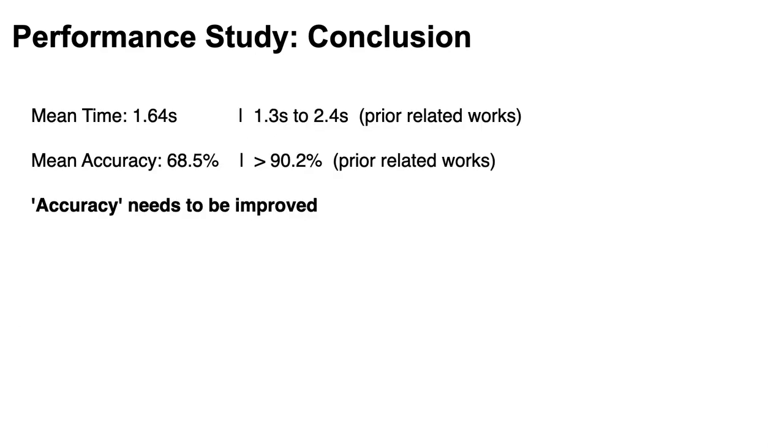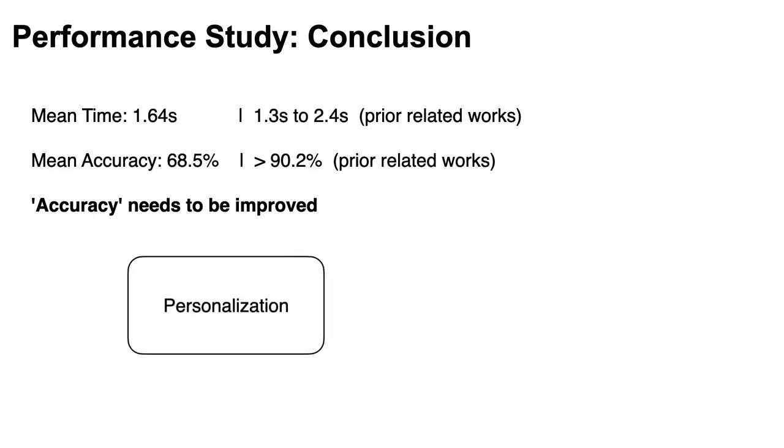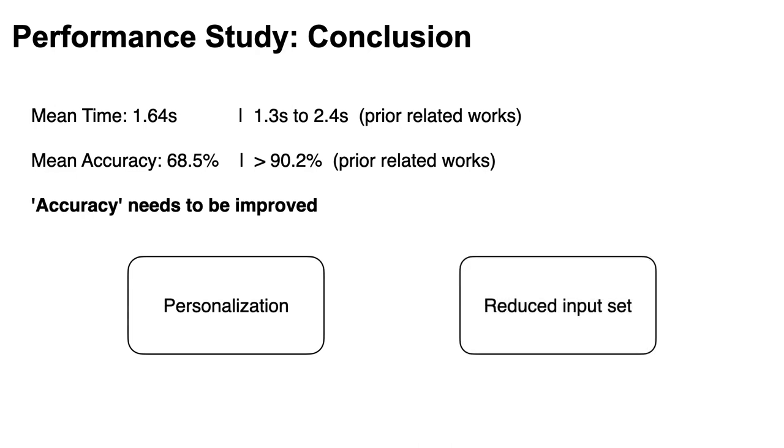As a conclusion, we found that mean time was relatively okay but mean accuracy needs to be improved for a readily distinguishable system. For this, there are two strategies. Firstly, we found that each user had a different hand size and this let them conduct each action differently, so personalization for the recognizer can be helpful. Also, we can boost accuracy by reducing the actions that cause errors.